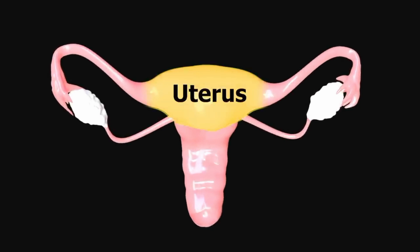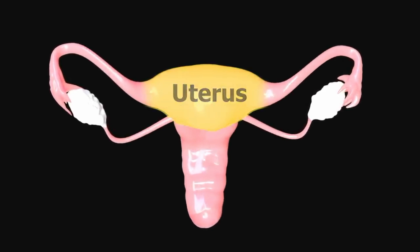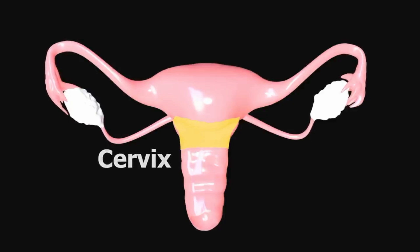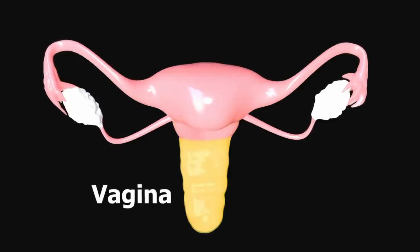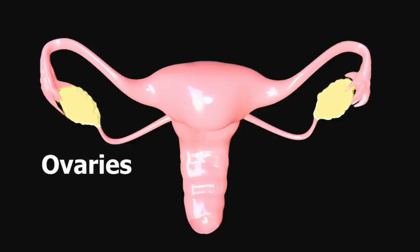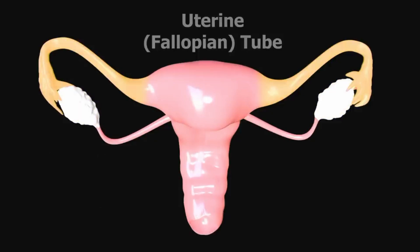This is the uterus, where a baby could grow. Below it is the cervix, the opening to the uterus. The cervix leads to the vagina, which is the passageway to the outside of the body. These are the ovaries, which make eggs, and the fallopian tubes carry the eggs to the uterus.